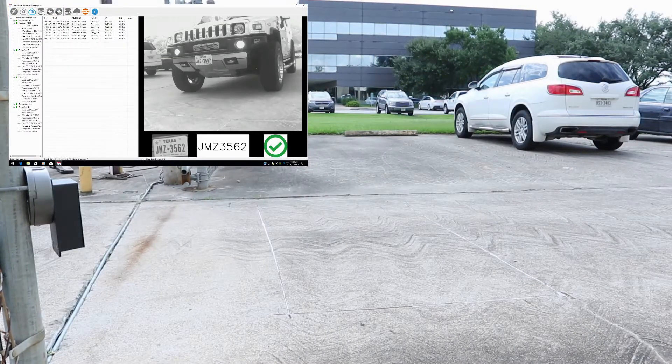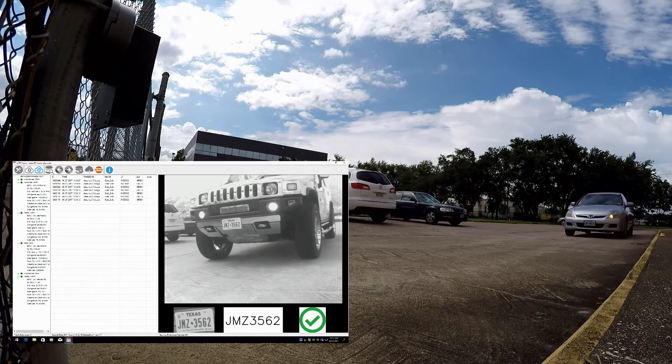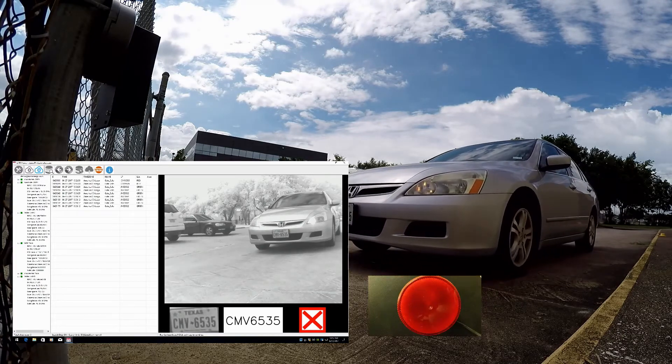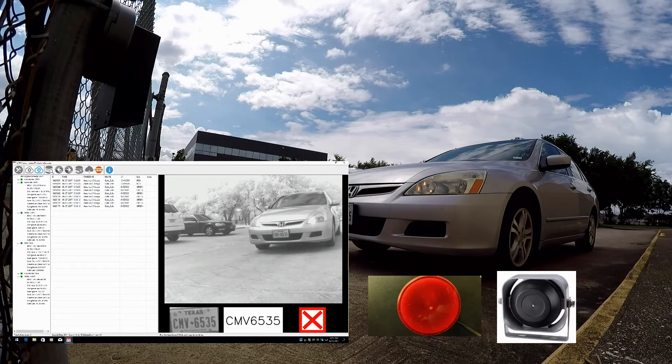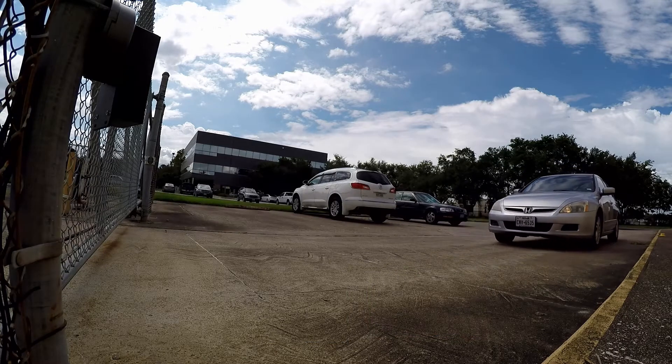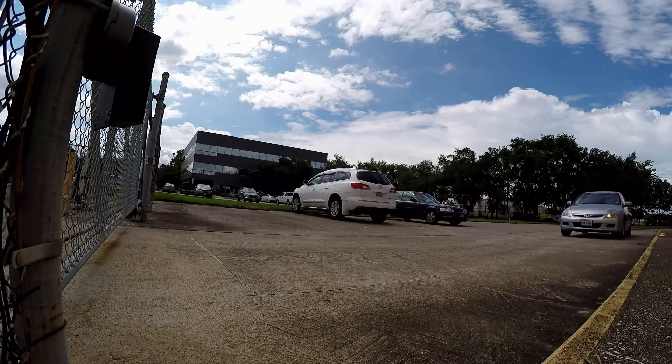The next vehicle is on our red list, which is defined as an unwelcome vehicle on our property. When this vehicle shows up, our gate stays closed. The camera triggers a strobe light and a siren so the vehicle backs away from the gate. Beside the light and siren, an email is also sent to the property manager, and the license plate image and date and time is recorded.